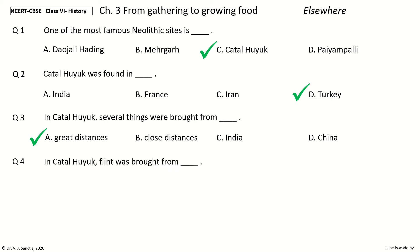Question 4. In Chatalhuyuk, Flint was brought from — options: Greece, Syria, Iraq, Jordan. The answer is Syria. In Chatalhuyuk, Flint was brought from Syria.